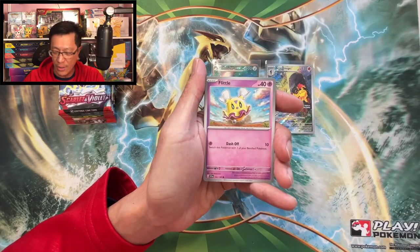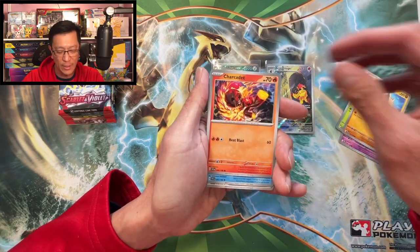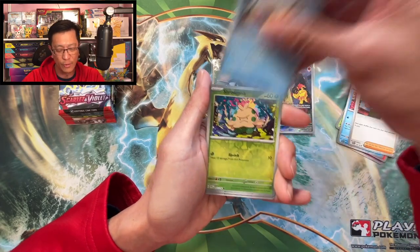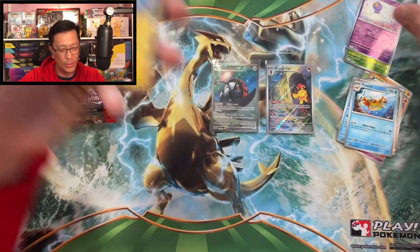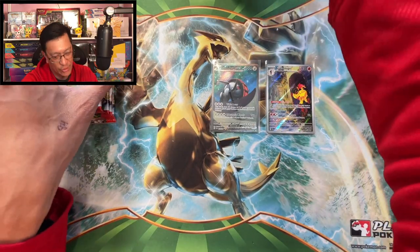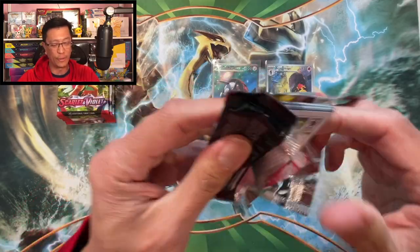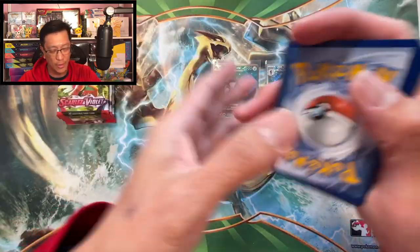Second booster bundle box starts with darkness energy, Flittle, Shroomish, Mankey, Charcadet, Wugtrio, Judge, Floatzel, Shroomish reverse, Drifblim reverse, Pawmot holo rare. Let's continue and see if we can pull more hits.